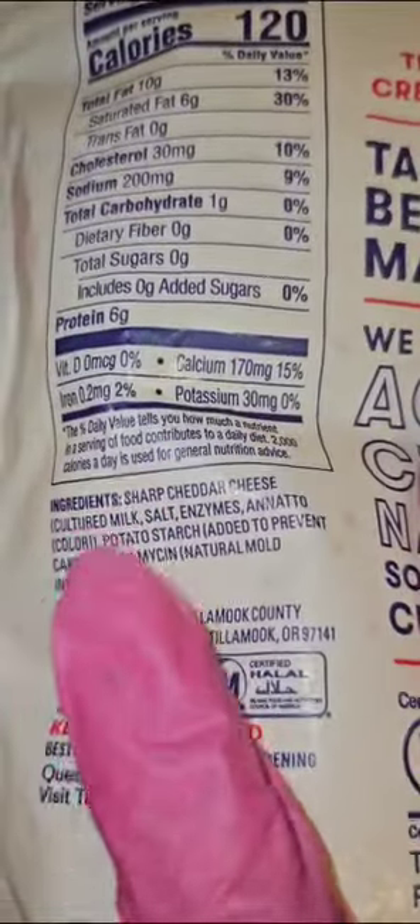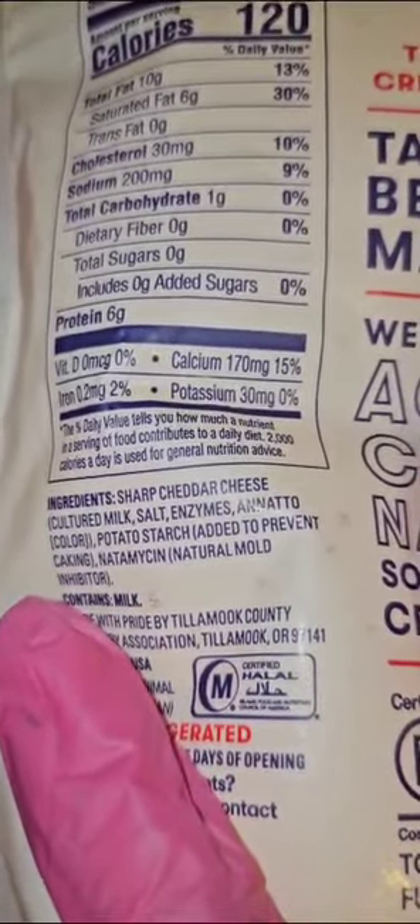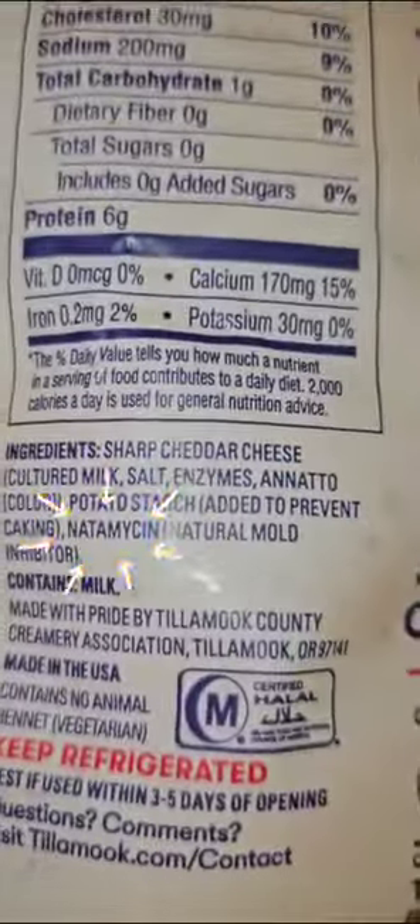It has sharp cheddar cheese, cultured milk, salt, enzymes, annatto color, potato starch added to prevent caking, and nitomyosin — that's the key word — nitomyosin.